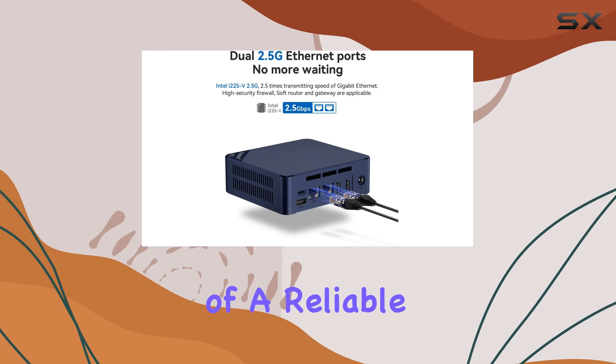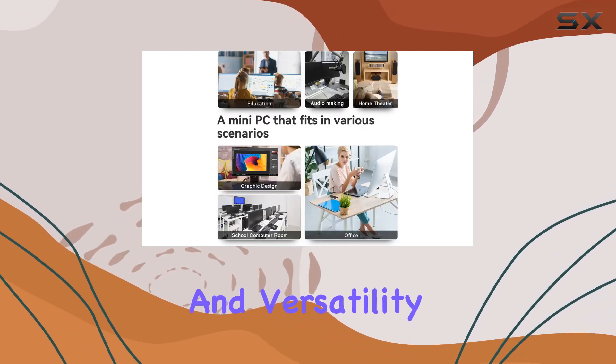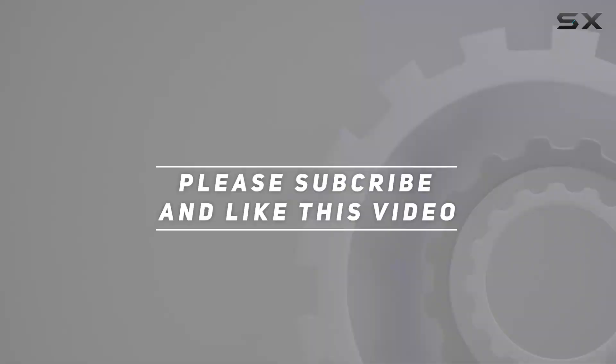Whether you're a professional seeking a compact workstation or a casual user in need of a reliable home computer, this mini PC delivers in both performance and versatility. Check out the video description for the updated price, and thank you for watching.